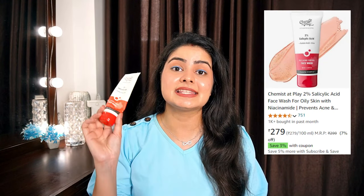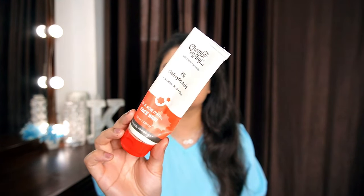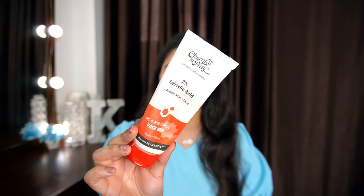The next face wash is one I tried randomly when I didn't have an oily, acne-prone skin face wash available. I pulled it from my PR box with zero expectations because the brand was very new. This is the Chemist at Play 2% Salicylic Acid, Azelaic Acid, and Cica Face Wash. So it's not just salicylic acid — it also has azelaic acid and Cica. It's made for oil and acne control. It's a very, very nice face wash.